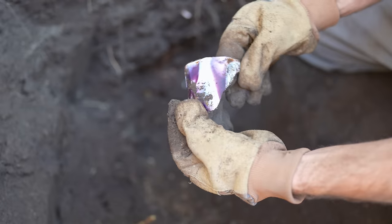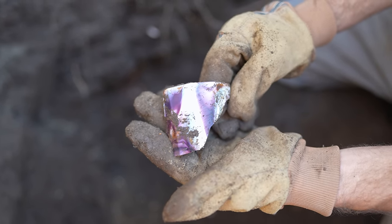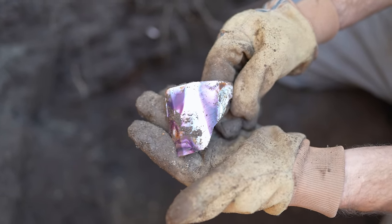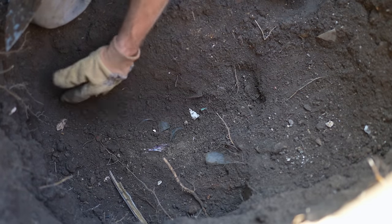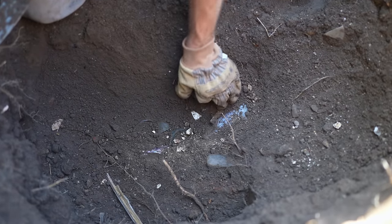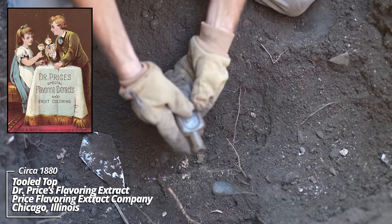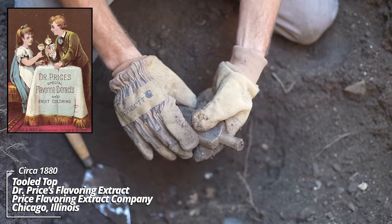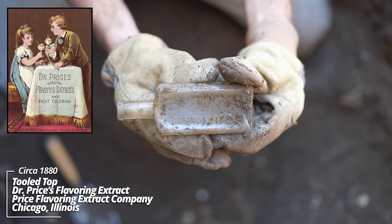Wow, what's going on with this pit? There's just all kinds of unusual pieces. That's beautiful — I'm blown away. The bottom to another soda. This looks like a Dr. Price's Delicious Flavoring Extracts. That was a popular product in the Midwest in the 1870s and 80s.